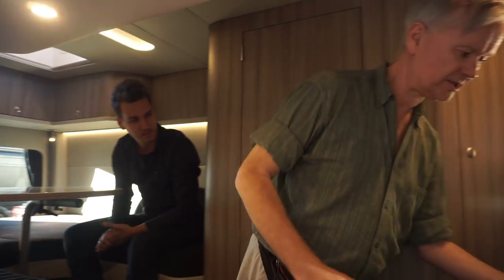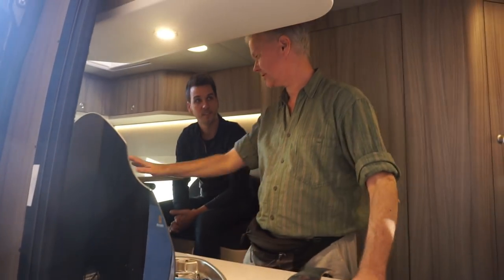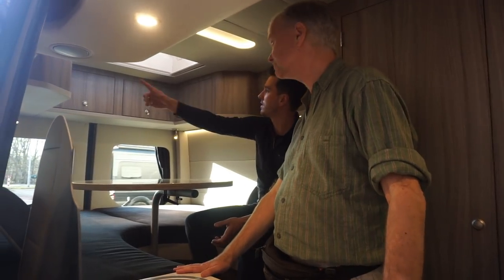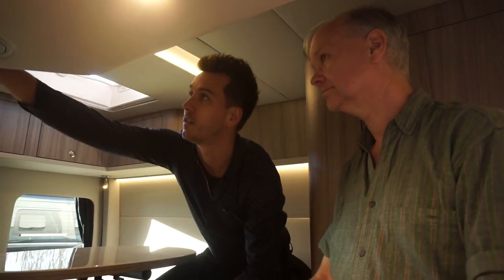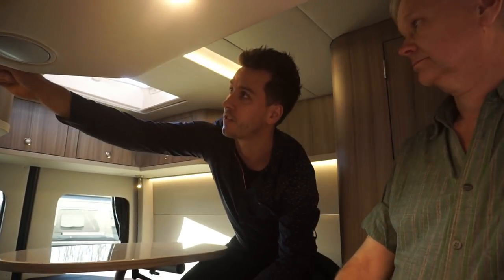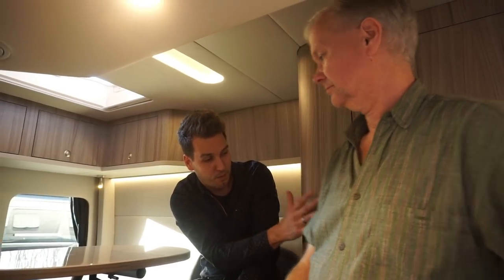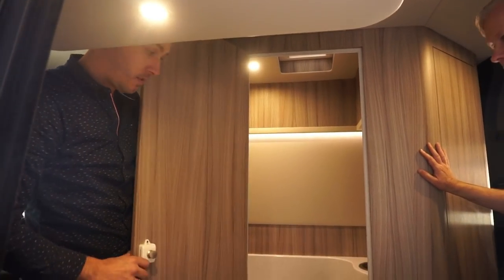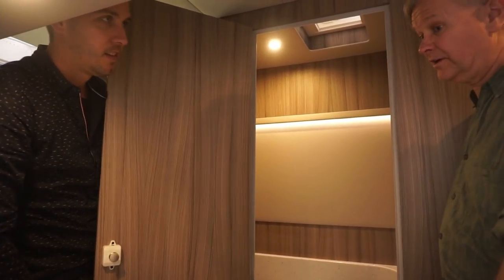If you need more prep space while cooking, that table extends over there. Up top there are five overhead cabinets with dimmable LED lighting that's easily adjustable. Victron battery monitoring is also standard at Innova. And behind you there's the bathroom - it's a new concept.